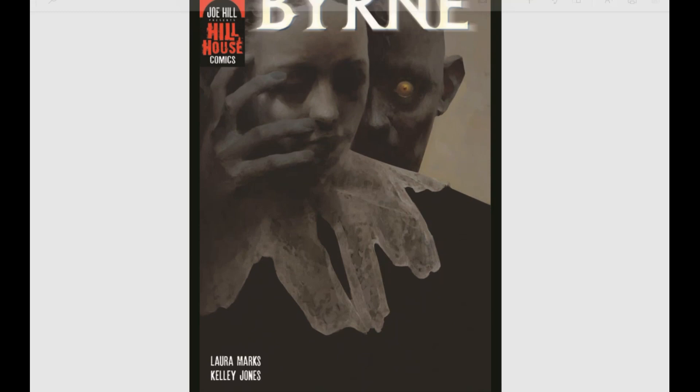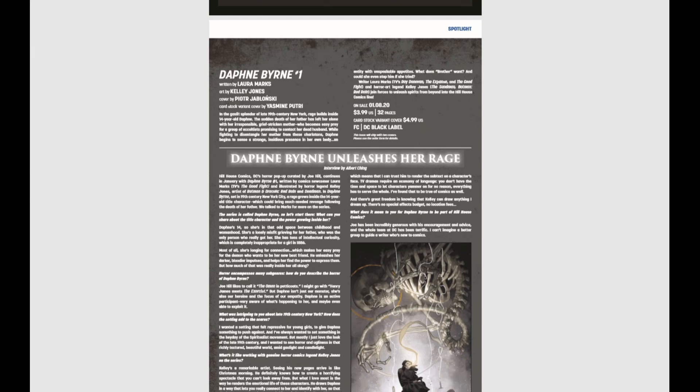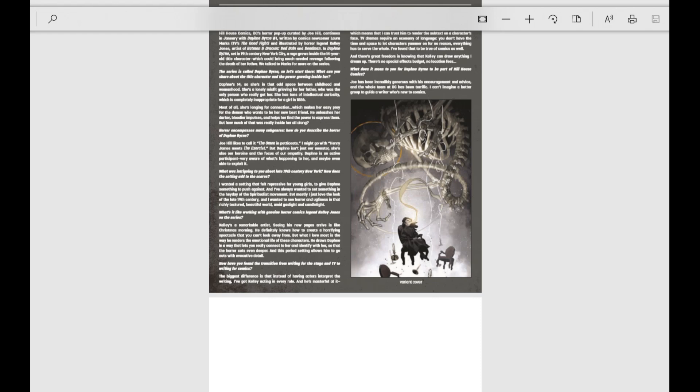Joe Hill presents Hill House Comics' Daphne Byrne. This actually looks really good. It's a new creepy book from the Joe Hill-curated line, Hill House Comics. With DC folding up Vertigo, they kind of need a more edgy, horror-influenced storyline. And Hill House is really fitting the bill on that one.